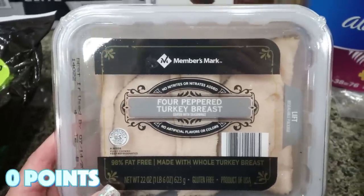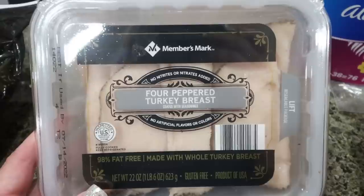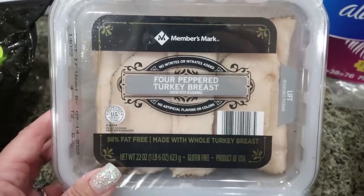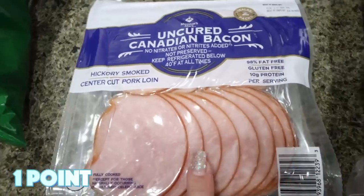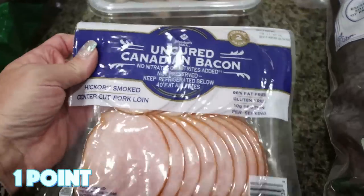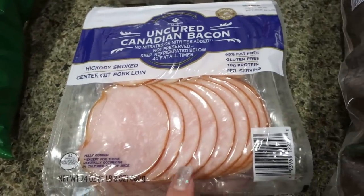I'm having my in-laws over tonight for a little barbecue, so we'll barbecue up some asparagus. I also grabbed the sirloin beef hamburgers — these are nice big burgers, perfect for barbecue season. And this pepper turkey was such a great deal — it has 12 grams of protein per serving, which is way better than Boar's Head and less calories too. Then I grabbed some uncured Canadian bacon just to have on hand. I like to make little breakfast sandwiches out of this — super high in protein, low in calories, low in points.